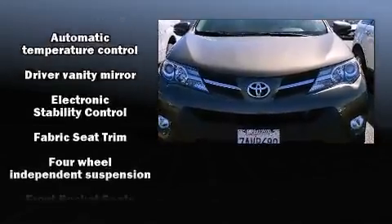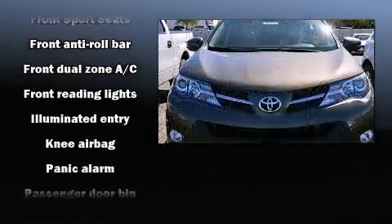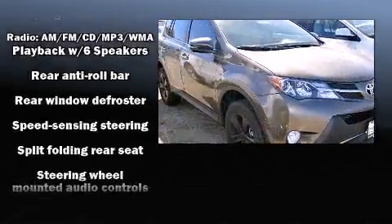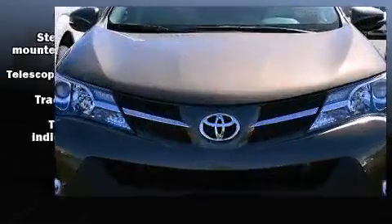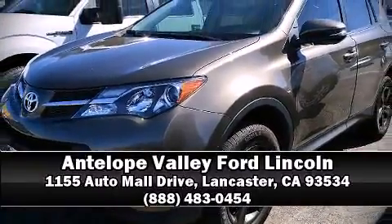Passengers are protected by various safety and security features including dual front impact airbags with occupant sensing, head curtain airbags, traction control, brake assist, a panic alarm, and four-wheel disc brakes with ABS. With electronic stability control supplementing mechanical systems, you'll maintain precise command of the roadway. Please don't hesitate to give us a call.